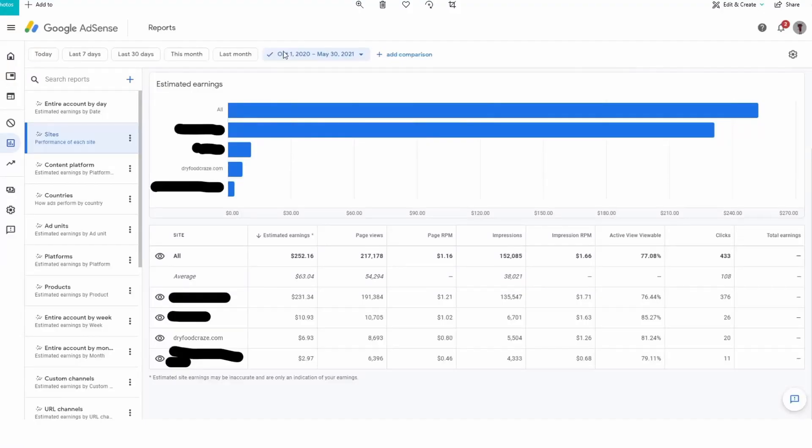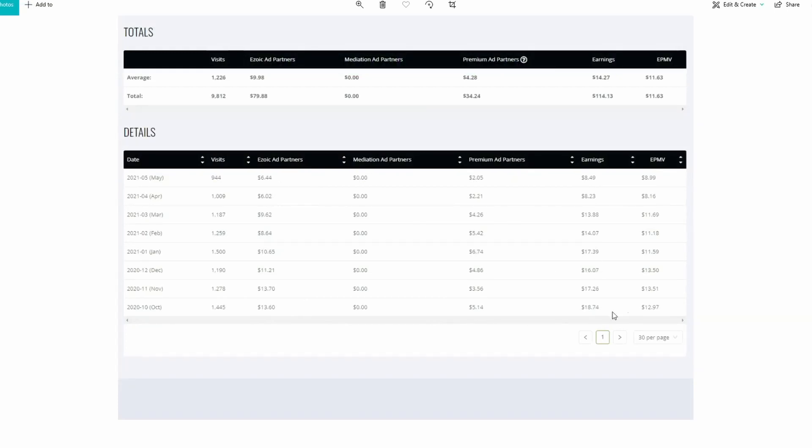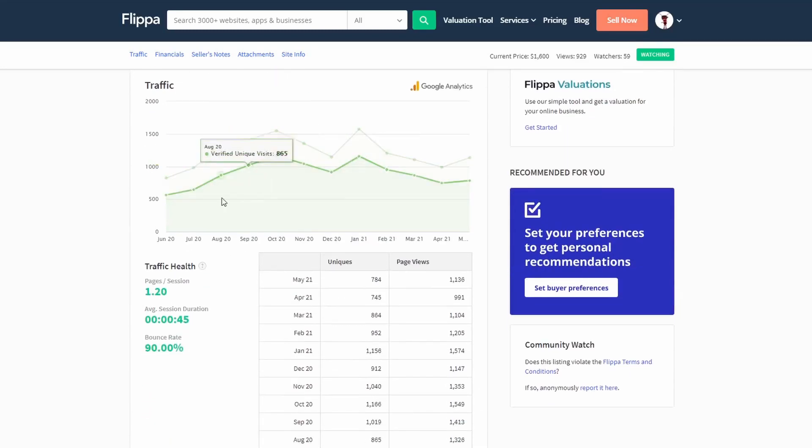Hopefully you've been keeping good track of your website's income and expenses, because you'll need to provide that information along with a video proof of income. I took screenshots from my Amazon, AdSense, and Ezoic dashboards going back about a year, made a short video scrolling through those screenshots, and uploaded it to Flippa to prove I made the money I claimed. You'll also need to upload your analytics information, but that's easy — just connect your analytics and everything uploads automatically.